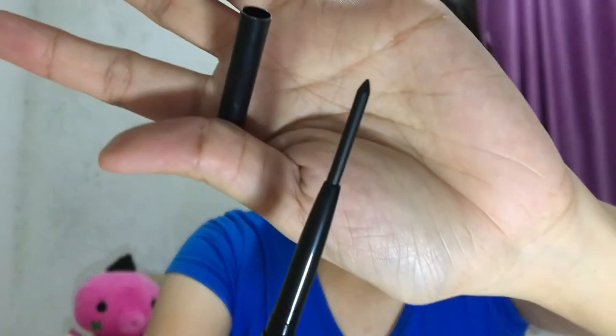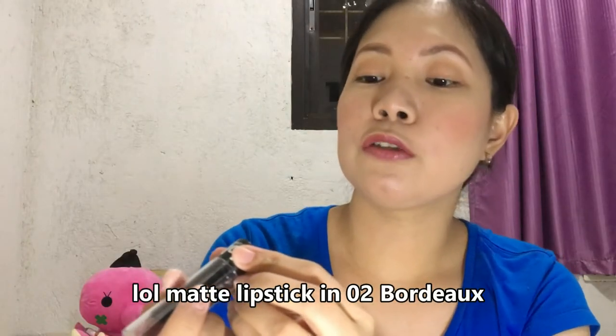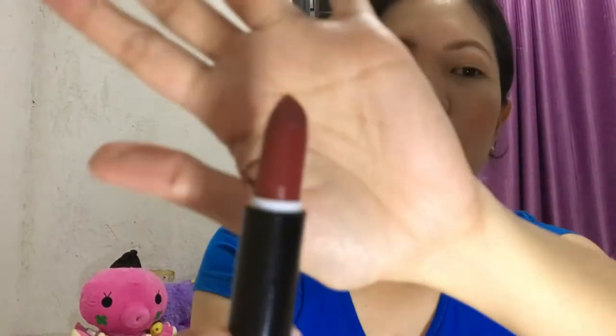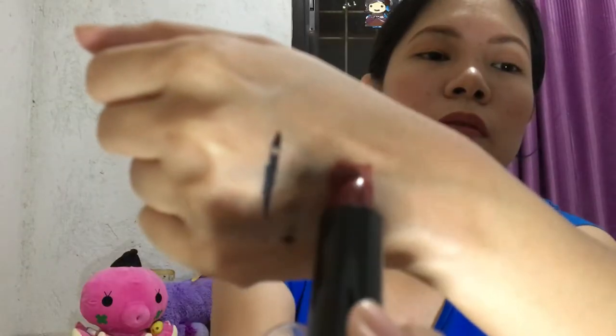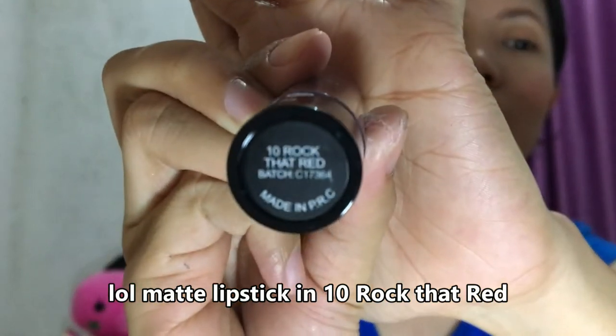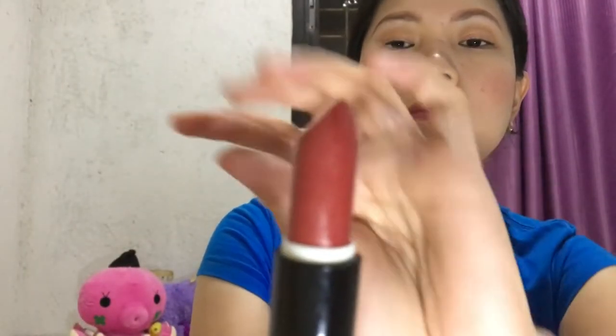Let's see how far it extends — it's quite long. The next one is this LOL matte lipstick in number 02 Bordeaux. Here's the swatch and here is the product. Here is the swatch — it's matte as well.